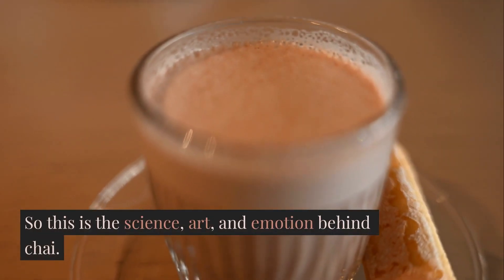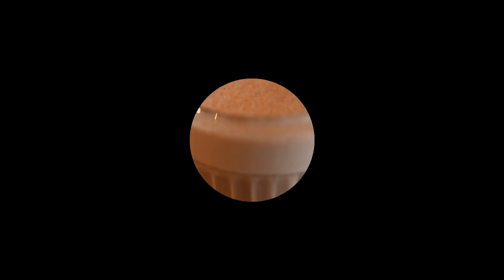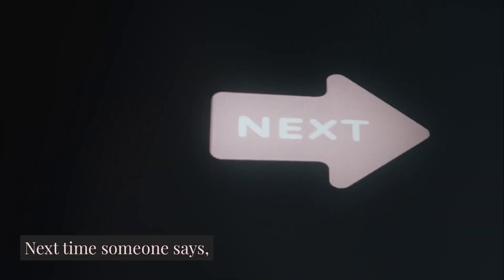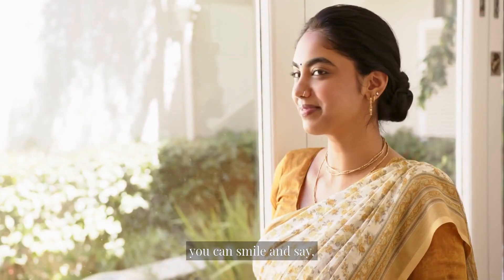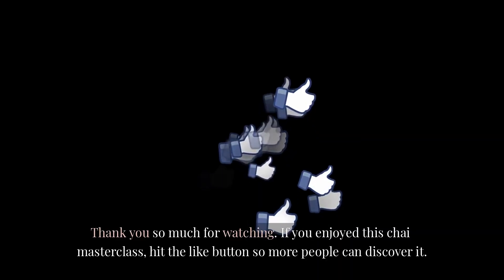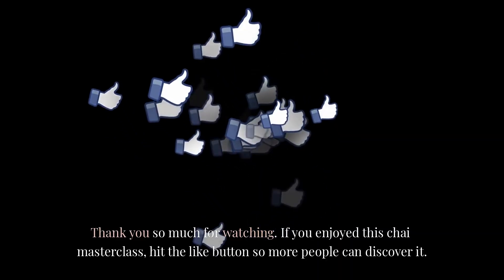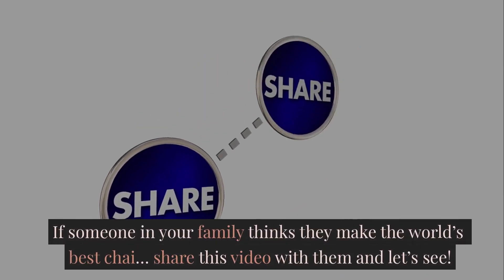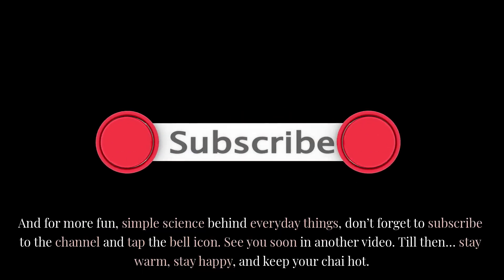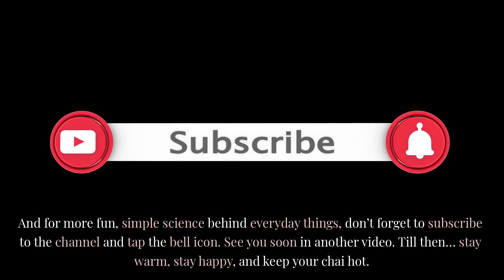So this is the science, art, and emotion behind chai — a drink that is simple but has layers of chemistry inside it. Next time someone says 'Chai banana kya bada kaam hai,' you can smile and say: it is simple, but it has science. Thank you so much for watching. If you enjoyed this chai masterclass, hit the like button. Share this video with someone in your family who thinks they make the world's best chai. For more fun, simple science behind everyday things, subscribe to the channel and tap the bell icon. Stay warm, stay happy, and keep your chai hot.